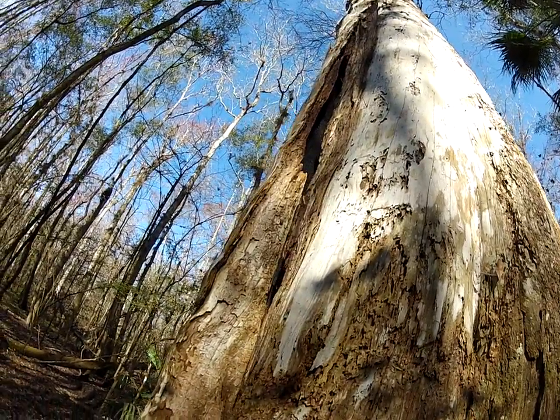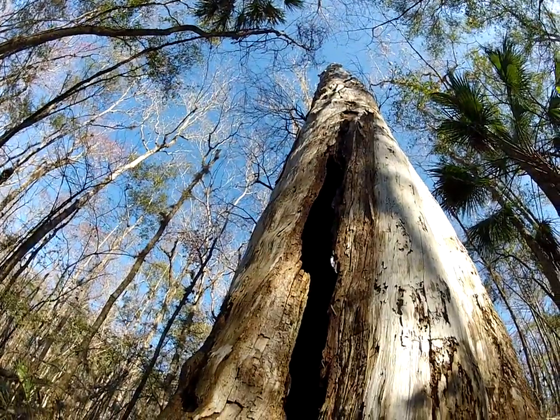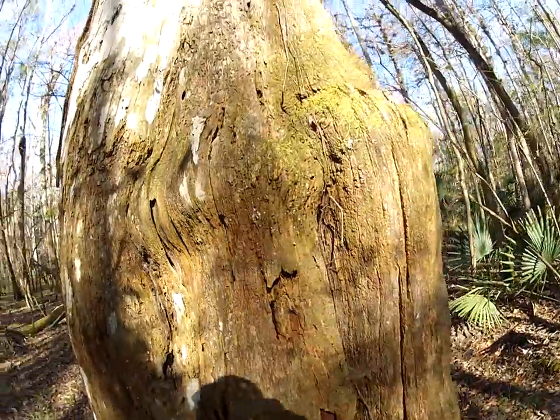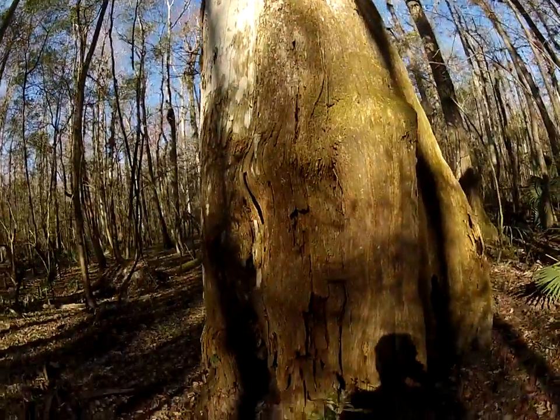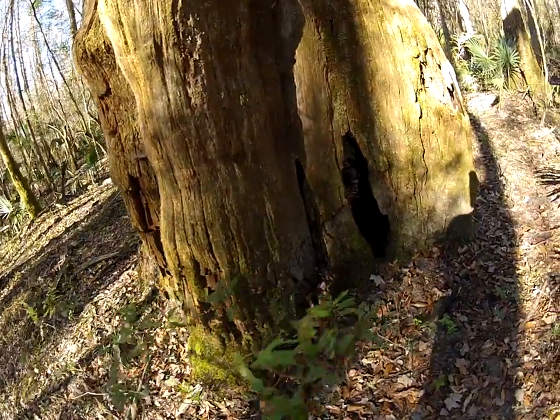Wow. Looks like — might have been all these trees, they get so tall. And we have tons of lightning here in Florida; a lot of times they're struck by lightning and then they burn. Looks like that's probably what happened here. But it still stands, and it's still amazing to see.